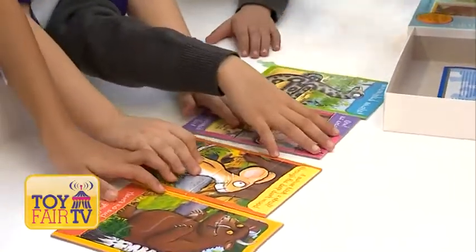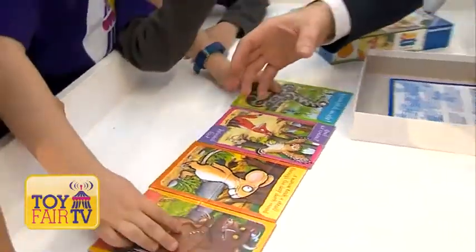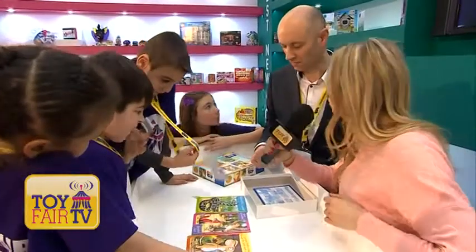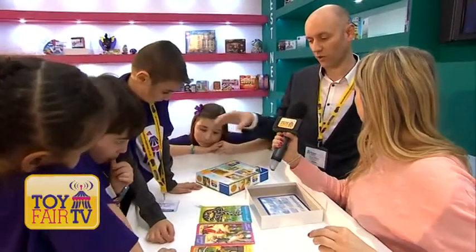Each of the designs on the puzzles are made so that the actual figures themselves stand out from the background, so again easier to recognise for younger children. In this set there are four puzzles, and we also do a My First Floor puzzle so kids can do it on the floor.